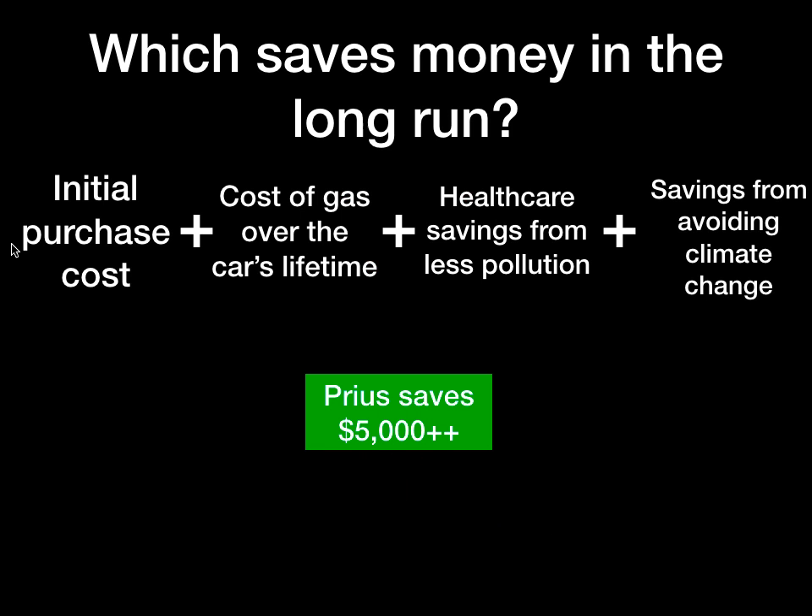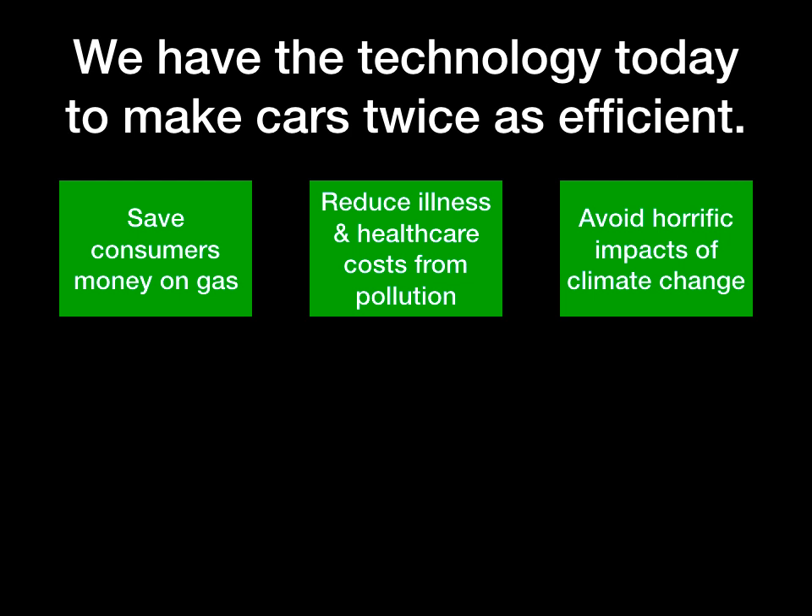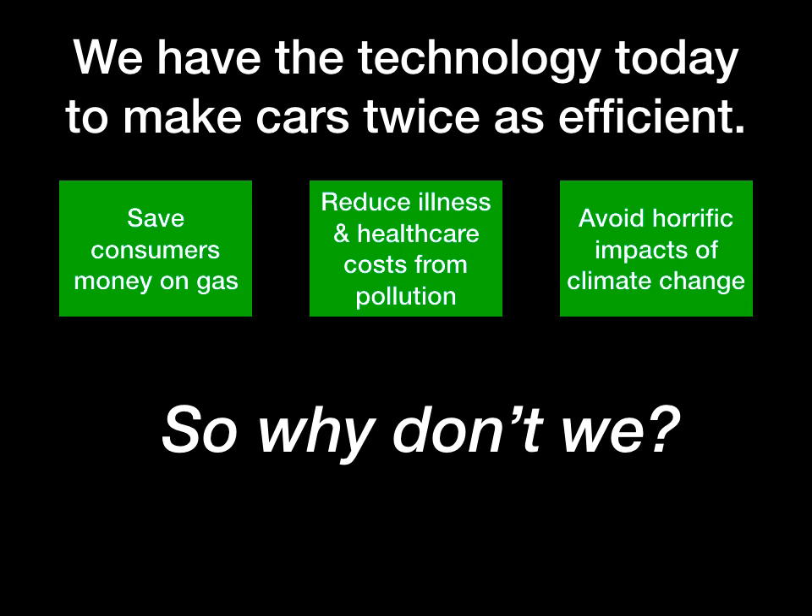When you add all these things up together — the initial purchase cost was more for the Prius, but the cost of gas over the car's lifetime, the healthcare savings from less pollution, and the savings from avoiding climate change — it amounts to at least $5,000 in savings for that family. With our current understanding of energy, engineers have the technology to make cars twice as efficient as they are today. That would save consumers money on gas, reduce illness and healthcare costs from pollution, and avoid the horrific impacts of climate change. So why don't we?